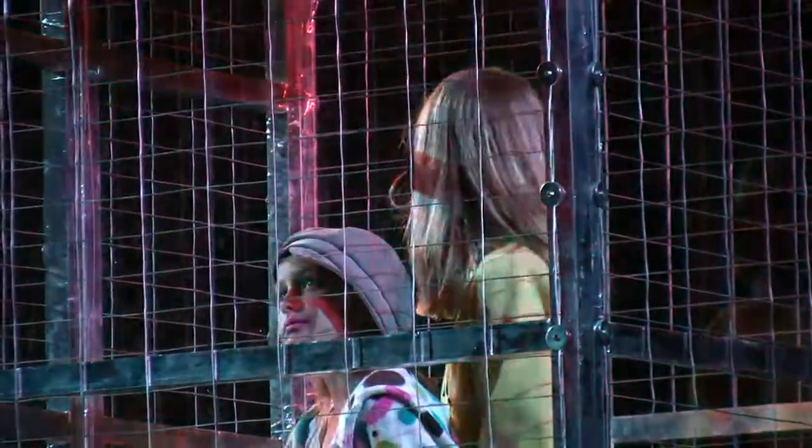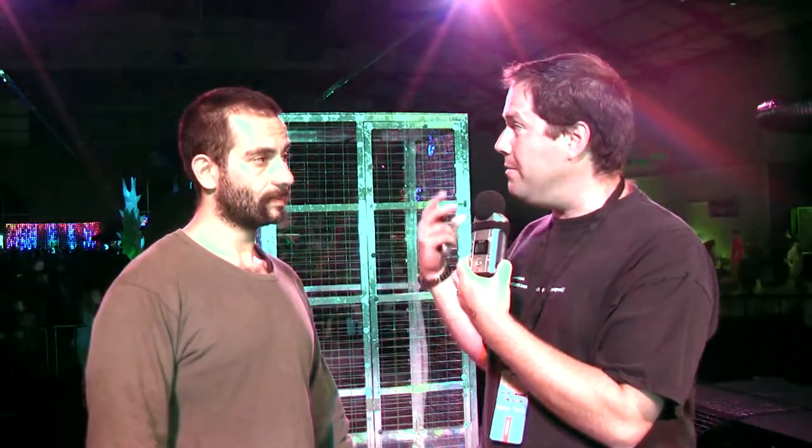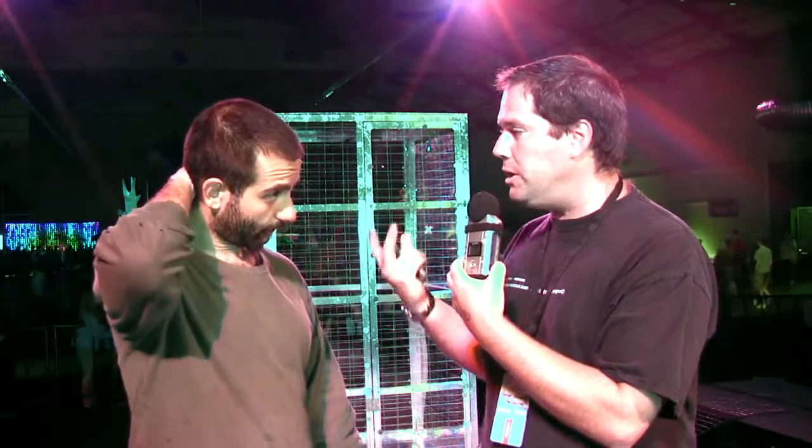One thing I did want to ask you is: how in the world are you able to produce sounds and control the sounds that come out of these gigantic Tesla coils to actually produce music?